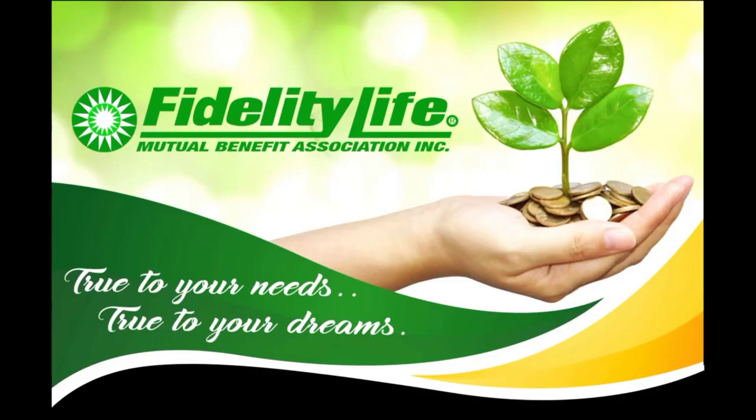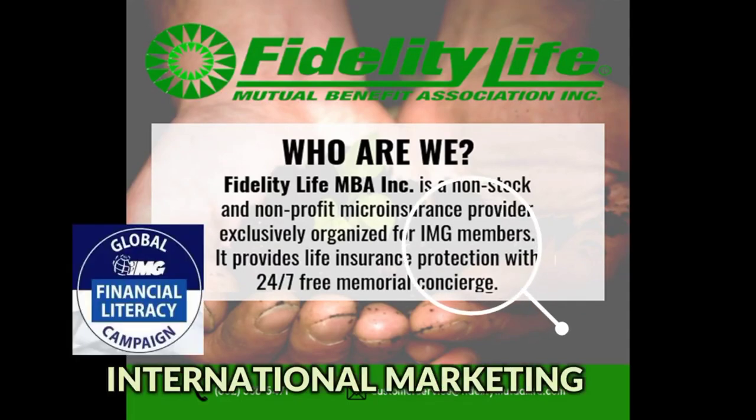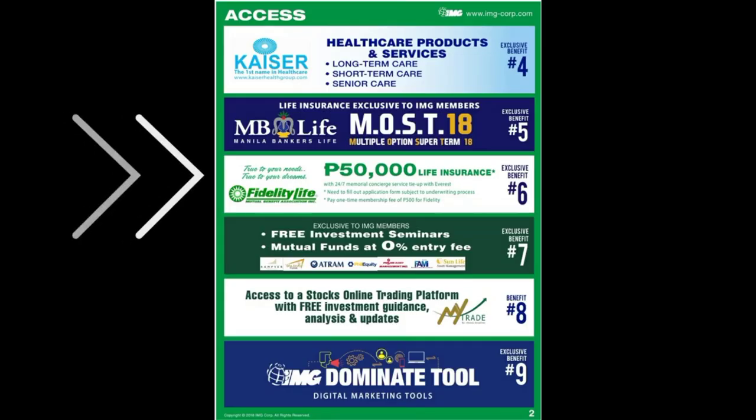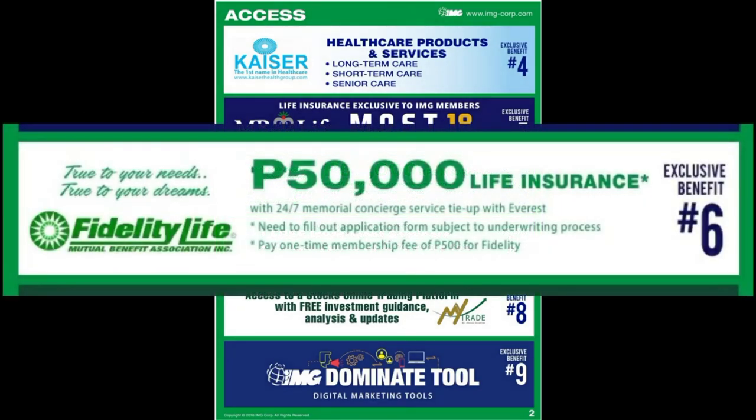This is applicable to my IMG members — new IMG members. All new IMG members are encouraged to avail this as one of the benefits of IMG. The coverage is 50K and it's a one-time payment of 500 pesos.